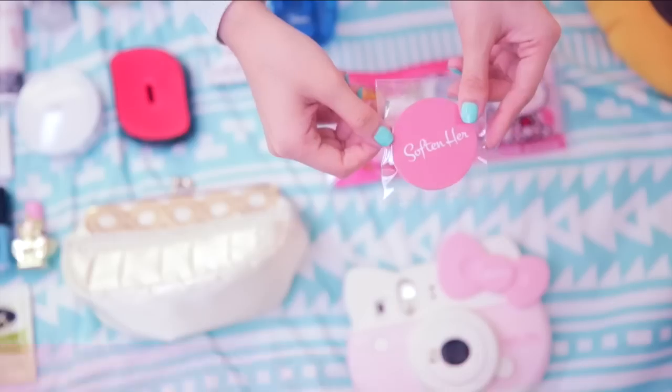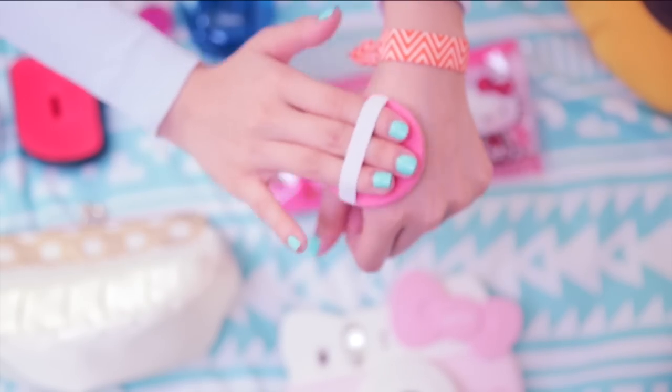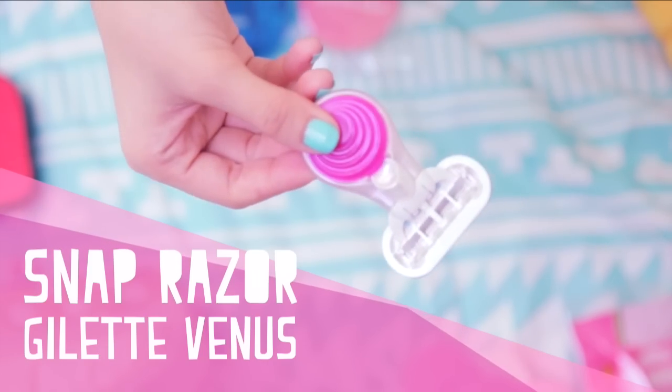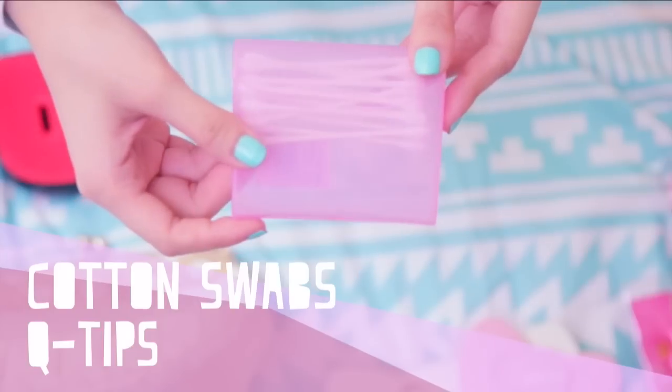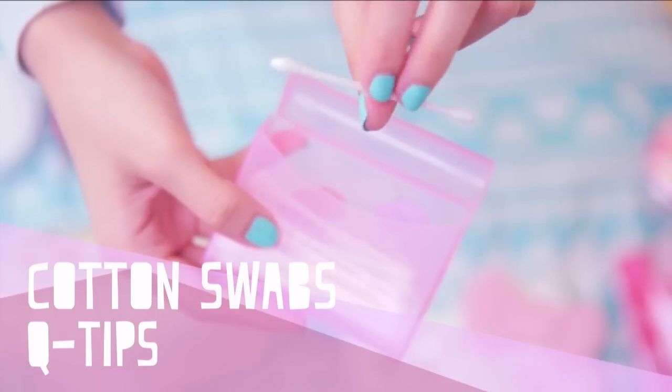Something else I like to bring along is this exfoliating pad that helps prevent ingrown hairs while softening the legs — think of it like a buffer for your legs. Oh, and how cute is this stumpy little razor? Very easy to travel with. I use these to thoroughly remove my eye makeup — just dip it in a little bit of makeup remover and that's enough.